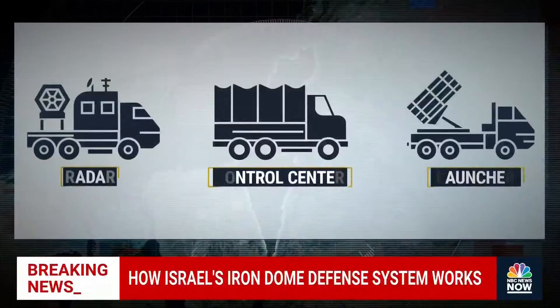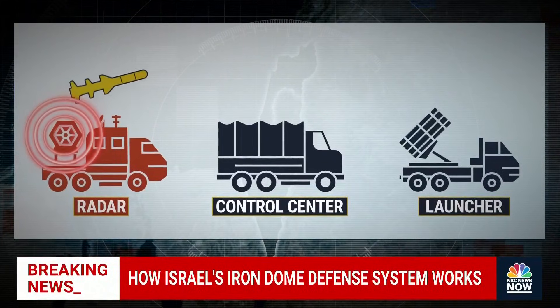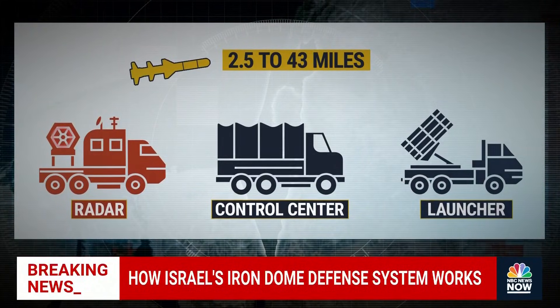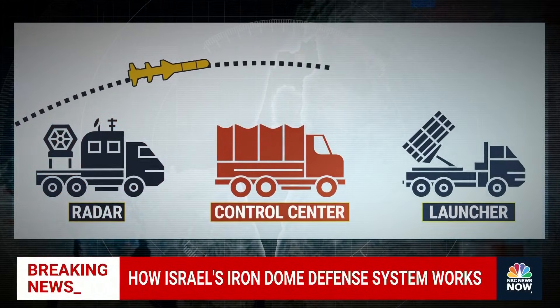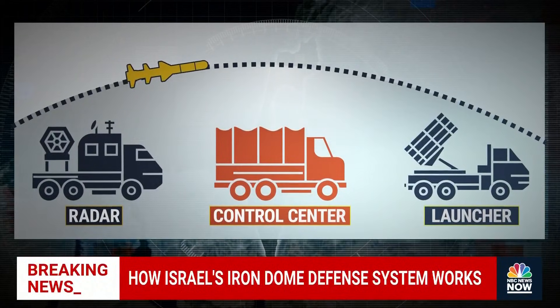Here's how it works. First, its radar senses a rocket when it's getting close — anywhere from 2.5 to 43 miles away, according to Raytheon, a U.S. defense contractor that helps produce them. Then the Iron Dome's control center kicks into gear and quickly analyzes whether a rocket will hit populated areas.